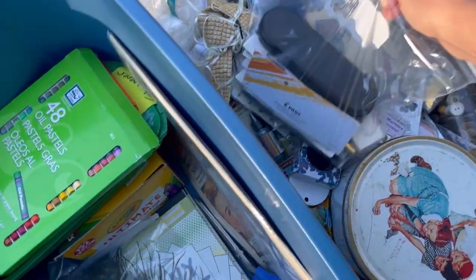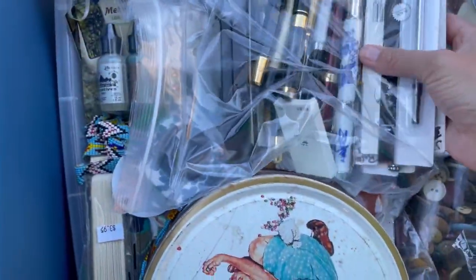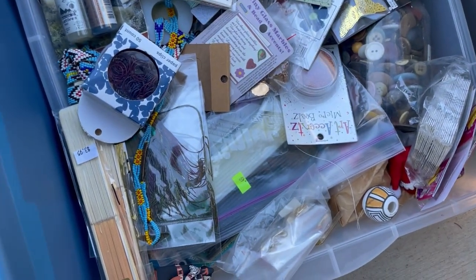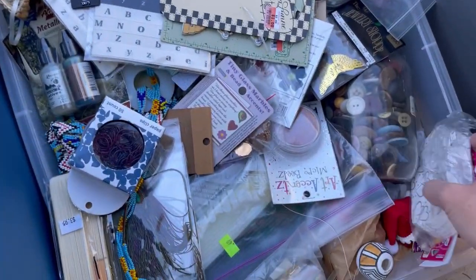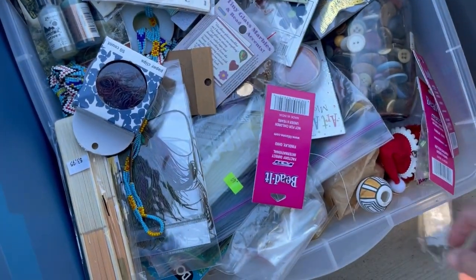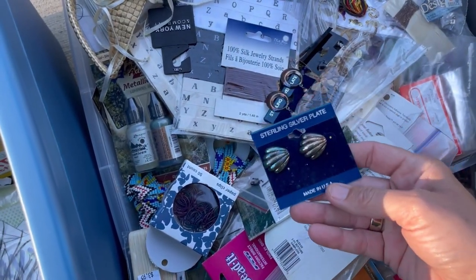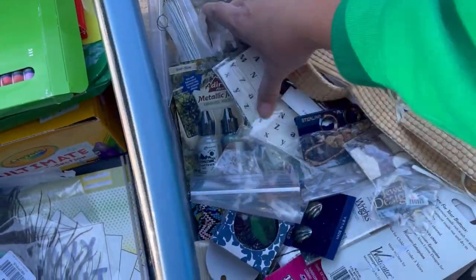We've got a bunch of fountain pens. Buttons. I'll be bringing those. I think that's buttons. This I thought was pretty interesting — I don't know if she made that. I'm going to keep these little containers to ship in. Sterling silver plate. Originally 50 cents. Stickers.